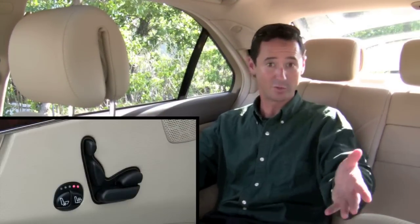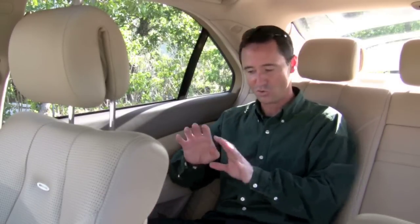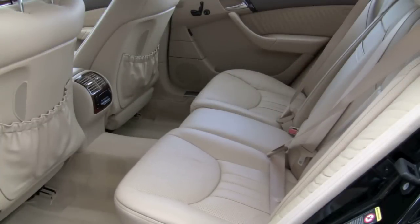And it's not just the driver and front passenger who are pampered with comfort extras like heated and ventilated seats along with a massage feature. Everyone gets the royal treatment because your S55 has the rear seat package. Even those in the back have heated seats, cooled seats, and power adjustment.